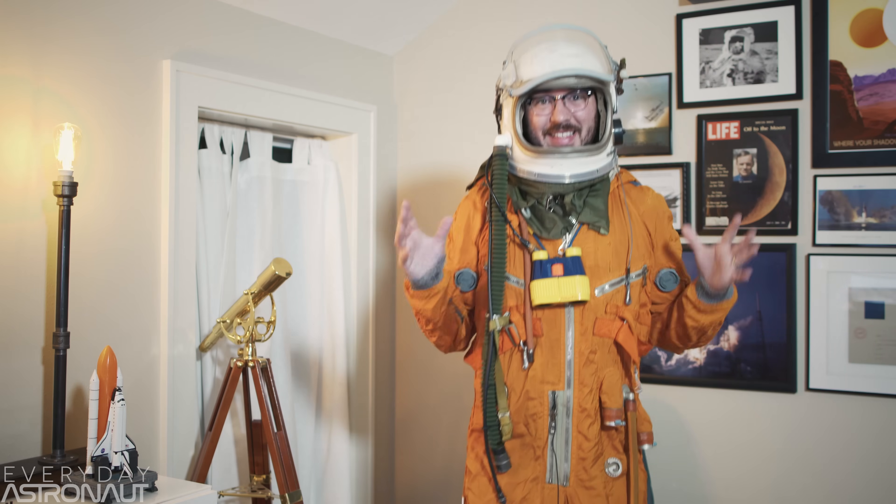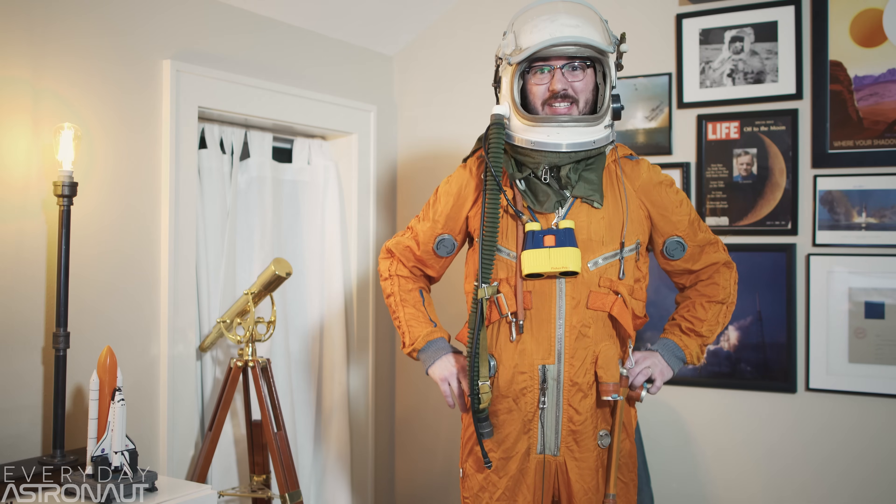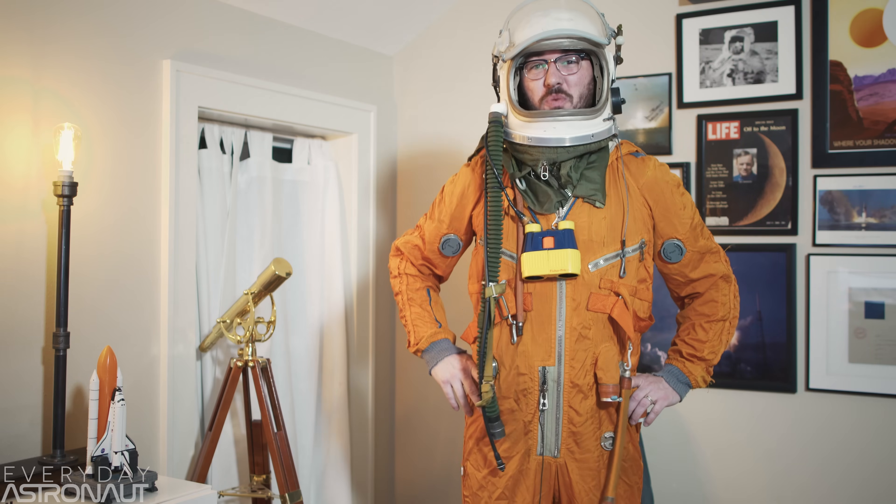We take you behind the scenes of this historic launch, and we go right up close and personal with SpaceX's now famous, twice-flown Falcon 9 rocket, Core 21.